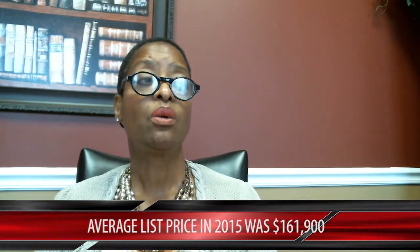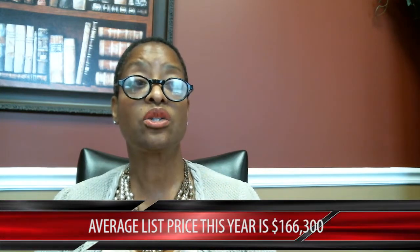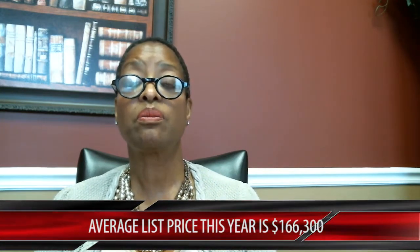What's the average list price? The average list price in 2015 was about $161,900. Average list price this year — drum roll — $166,300. That's a 2.72% increase in list price, which shows that prices are going up.